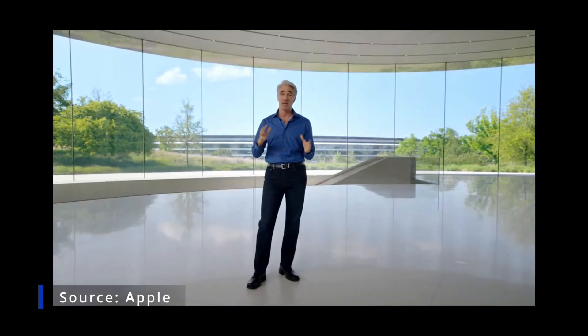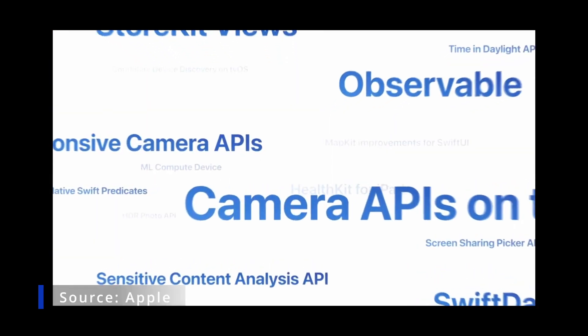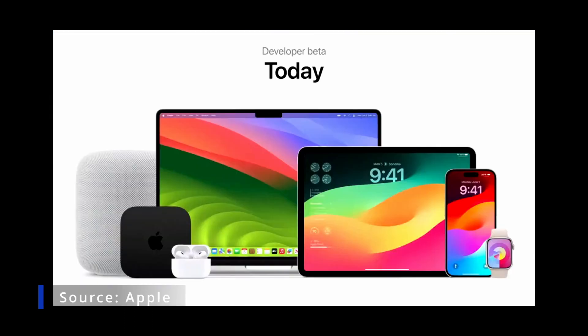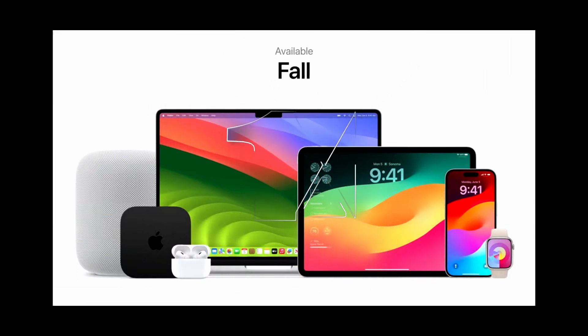This is a big year for developers, with new APIs across all platforms that will enable you to build even more innovations into your apps. Our OS releases will be available as developer betas today, with a public beta next month. All of these OS releases will be available to our users this fall.